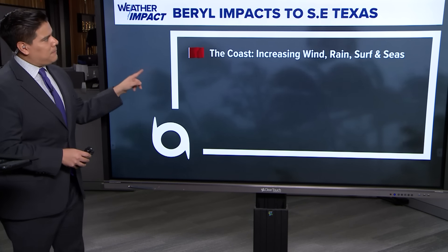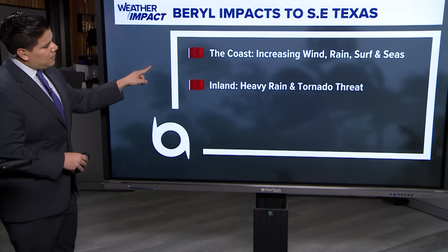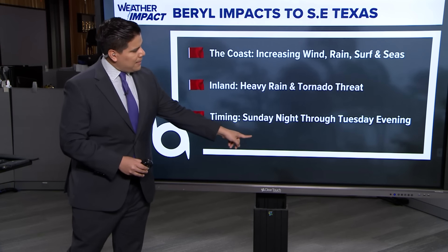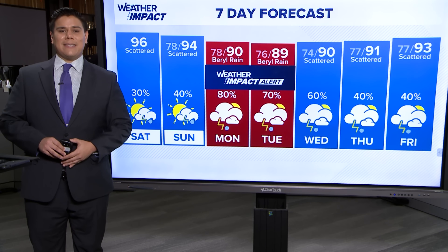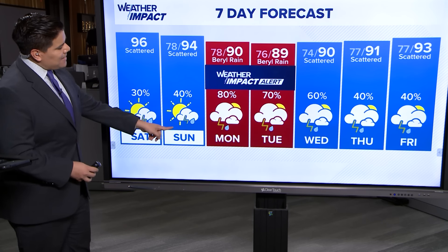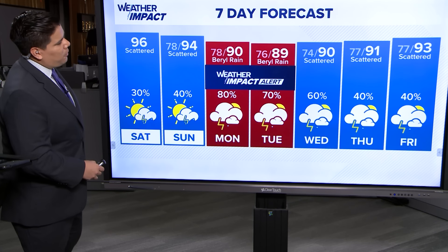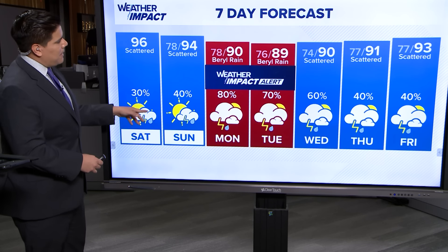Looking at the southeast Texas impacts, we are expecting increasing wind, rain, rough surf, and rough seas for all of our coastal areas no matter where landfall happens. We're going to see heavy rain and a tornado threat here across southeast Texas, with timing expected Sunday night through Tuesday evening. KHOU 11 weather team has issued a weather impact alert for Monday and Tuesday, as we're going to see the impacts from Beryl. It's expected to make landfall around Monday morning, lingering into Tuesday, with scattered showers and storms through Wednesday to Friday before the storm is out of the picture by Wednesday and Thursday.